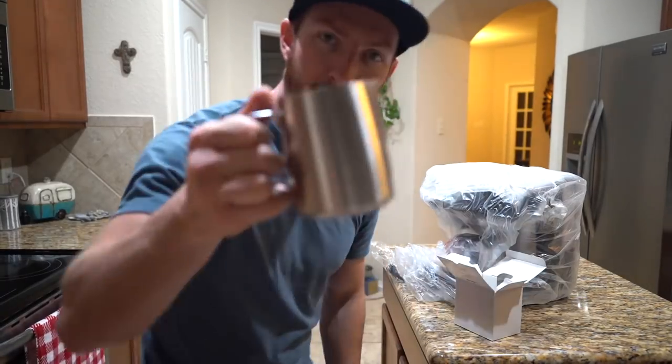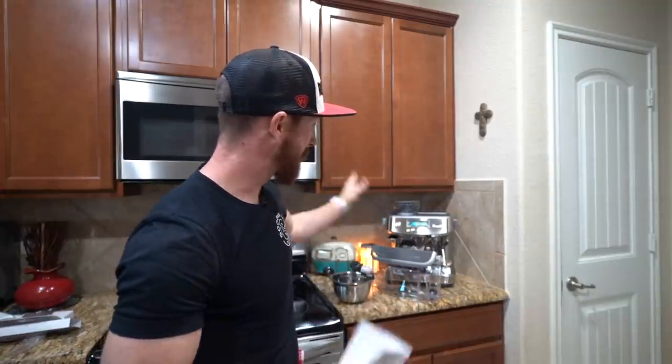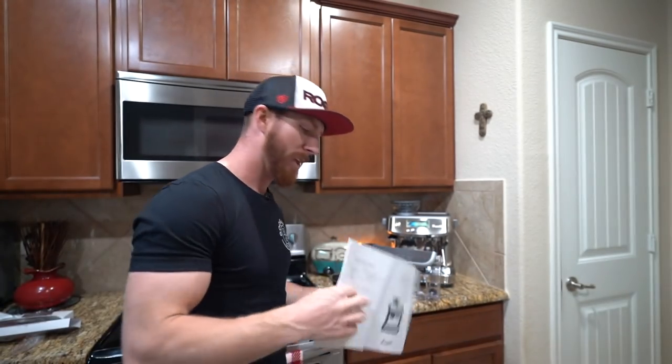It comes with a milk jug to froth milk for cappuccinos, and a bean hopper. So it was about that point last night while unboxing that I realized the black model looked a little cheap on this machine, so we opted to return it and go hunting for a stainless model — and we're happy we did. It looks absolutely stellar. So it's the next day, Devin and I are setting this thing up for the first time.